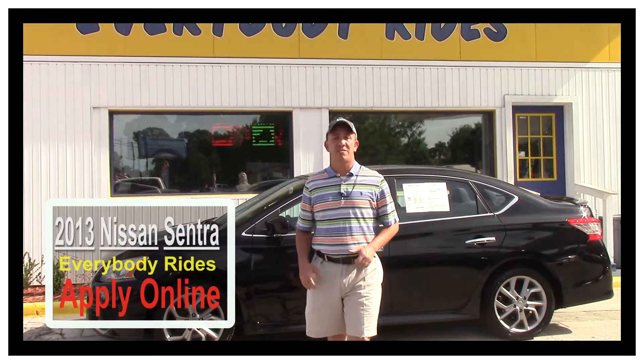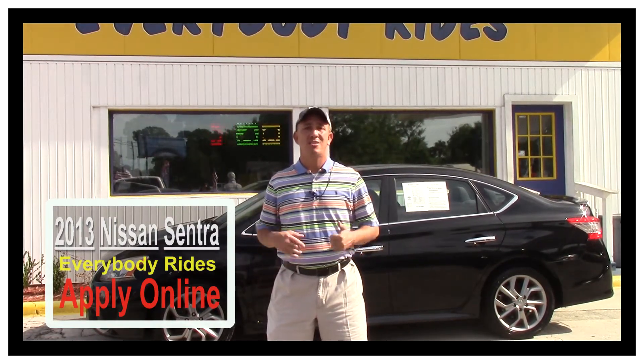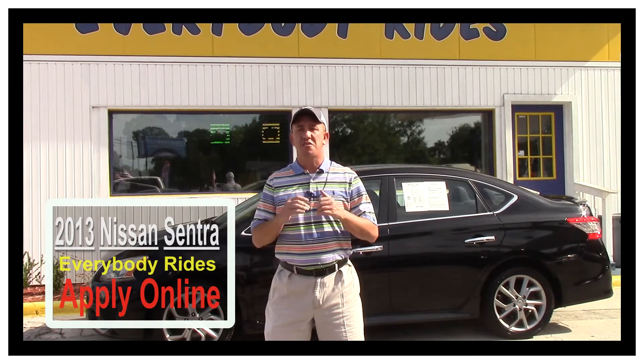Hey guys, my name is Chad with Network Auto Sales and I've got an awesome car I want to show you. This one's a super clean Nissan Sentra. It's only got 89,000 miles. It's immaculate. Come check it out.